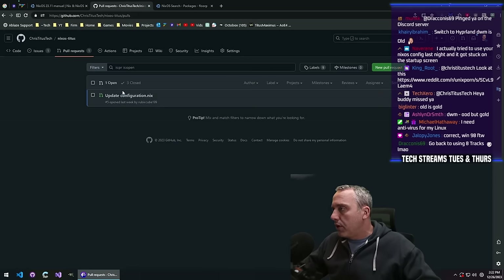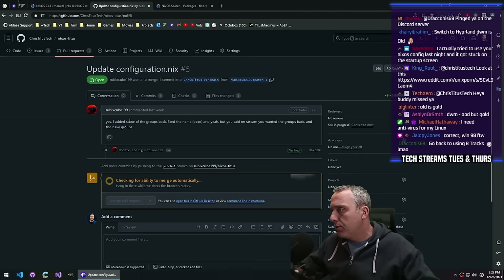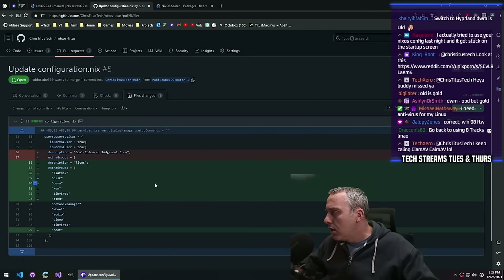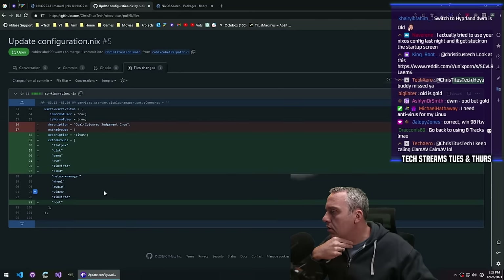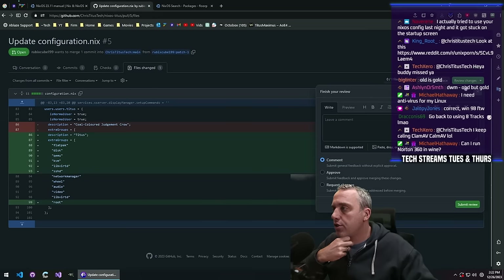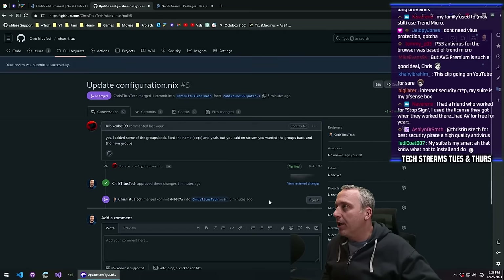We do have one PR — from Ubix. Added a couple of groups back, removal of description, Flatpak, disk, QEMU, KVM. That's actually not too bad. I like that change — we'll approve it and squash merge. Let's get going here with the config file. Let's first start downloading this. I think it's really just wiping some of this out and then just doing a nixos-install.